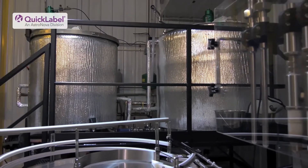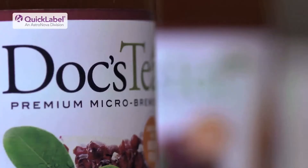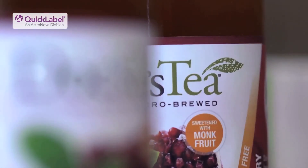Doc's Tea uses rooibos tea from South Africa and monk fruit. The rooibos tea from South Africa is naturally caffeine-free — not decaffeinated — and monk fruit is a natural product that is zero calories but yet it's 150 times sweeter than sugar.